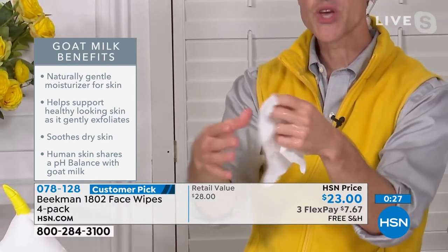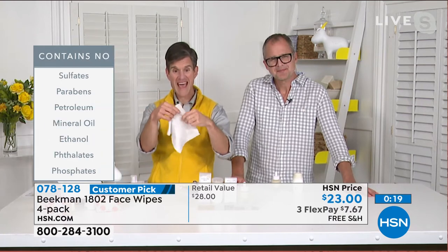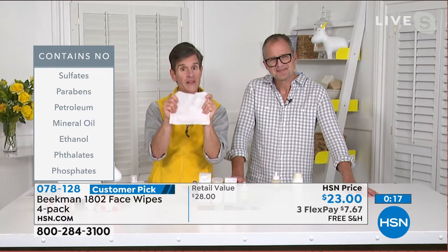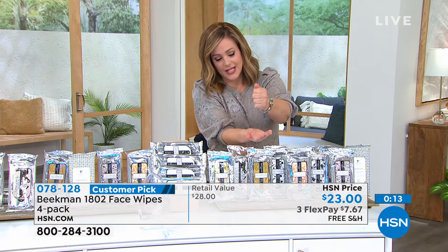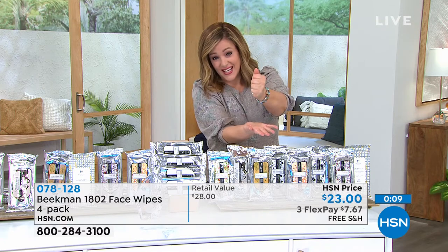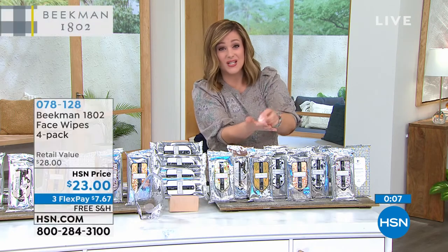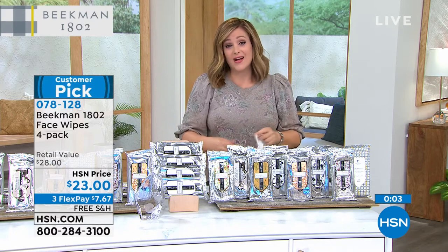Packed with coenzyme Q10 as well, so you get all of that antioxidant support. Look how strong — your finger's never going to go through this, yet it's completely biodegradable. None of the sulfates, parabens, mineral oils, phthalates. All of that stuff is why sometimes your skin is irritated — it's that cocktail of ingredients you can't even pronounce.